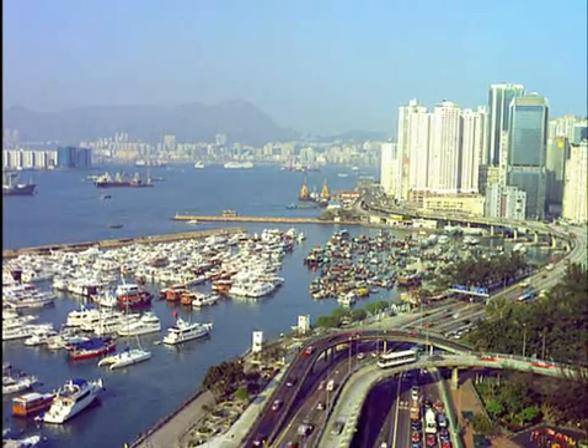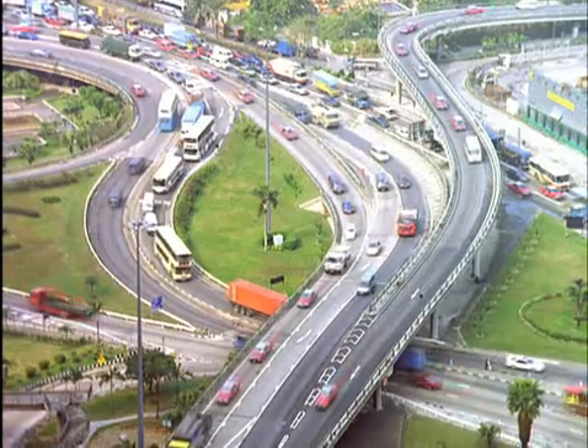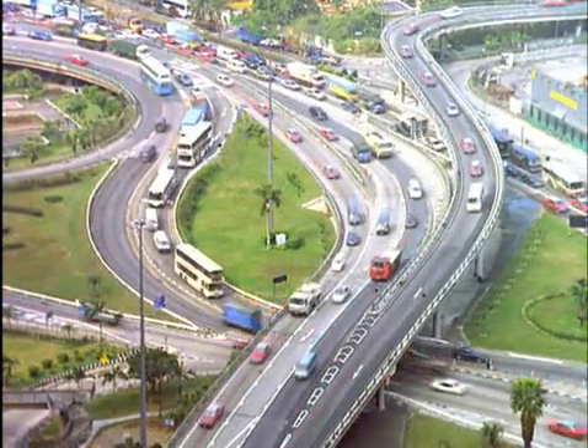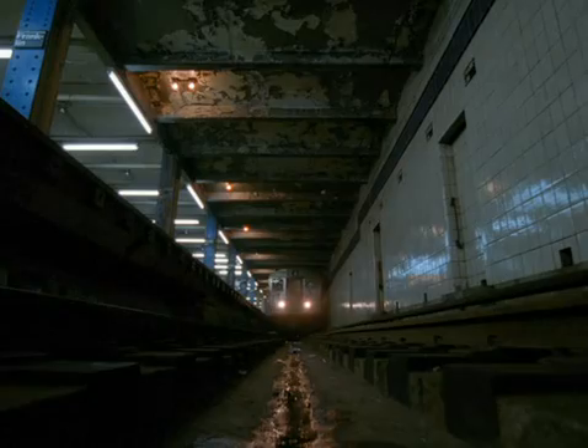Hong Kong, the metropolis with the highest population density in the world. The Hong Kong subway, called the MTR, has five lines and transports millions of people every day.